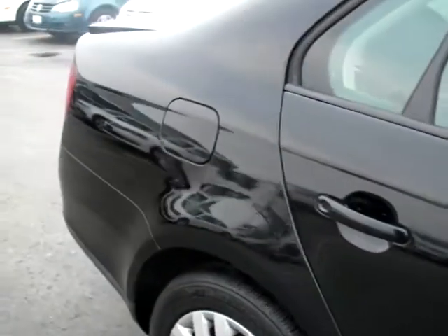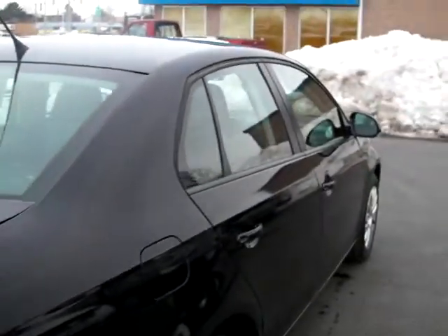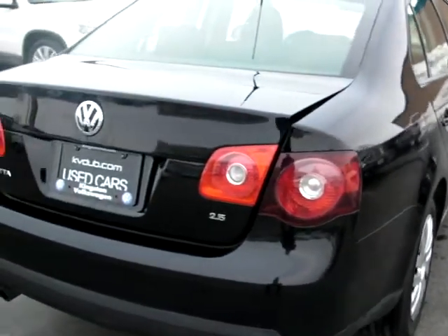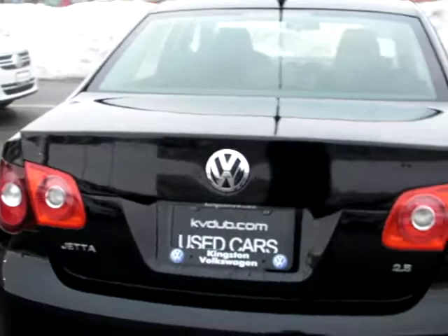This is one of our certified pre-owned Volkswagens, which gives you great financing rates starting at 0.9%, roadside assistance, and this vehicle still has factory warranty.